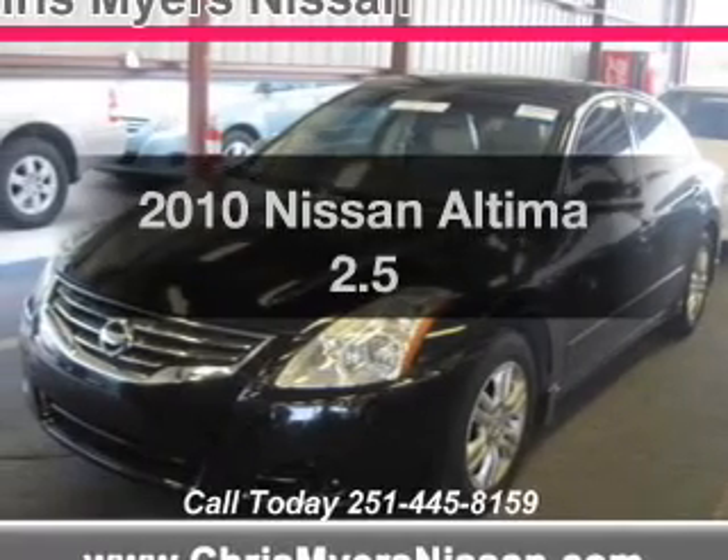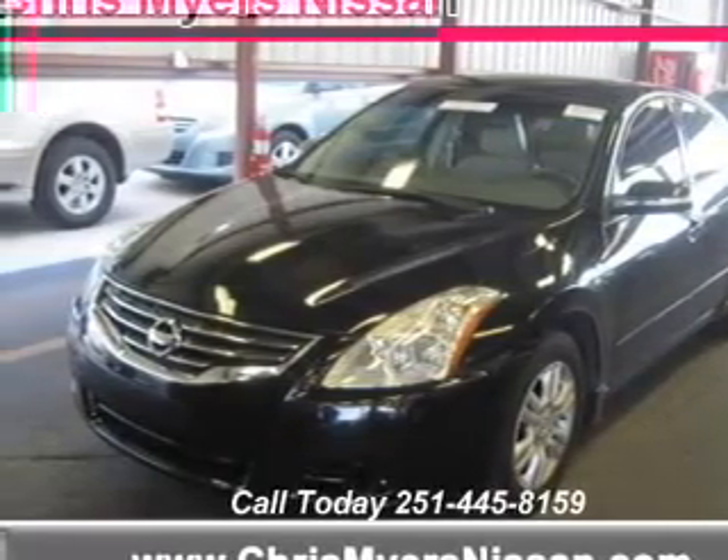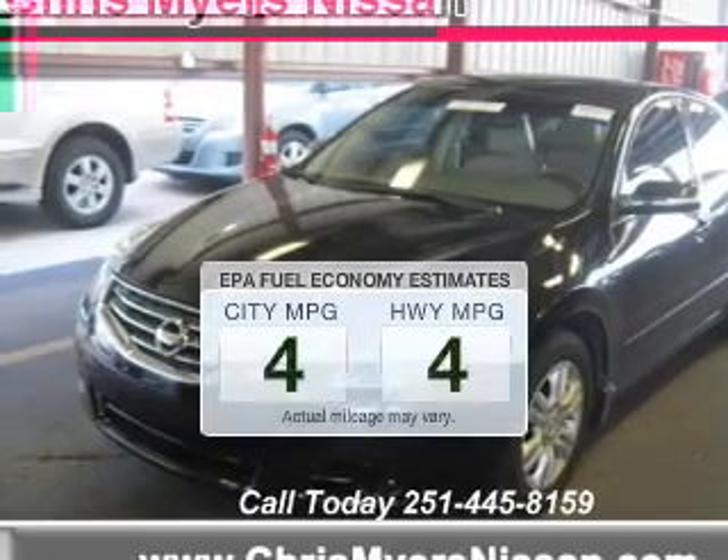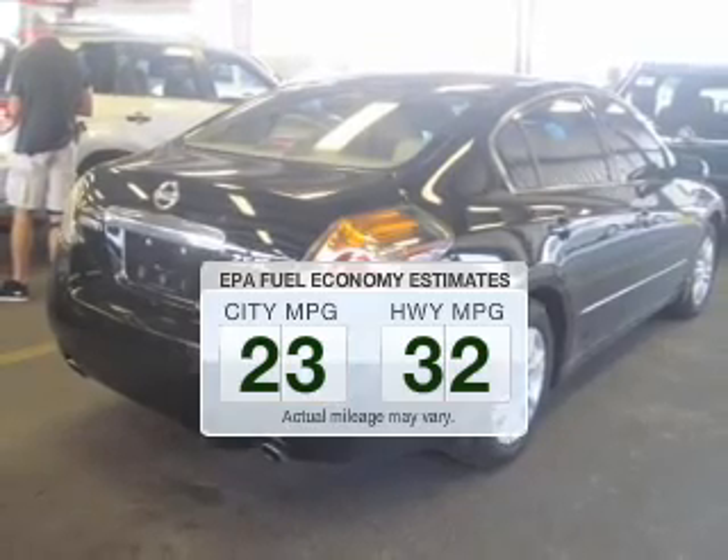Check out this 2010 Nissan Altima — everything you need under one roof with this great vehicle. Save your money and make fewer trips to the gas station when driving this fuel-efficient vehicle.